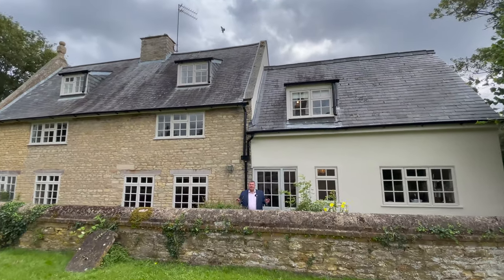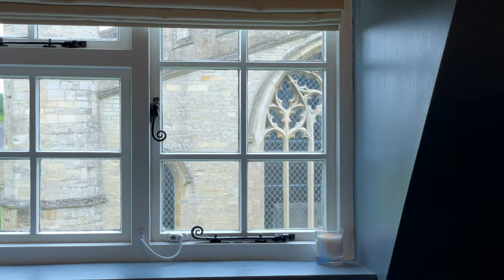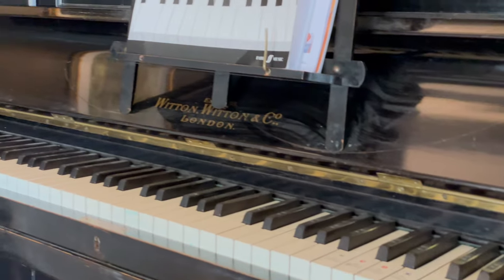Hi guys, it's Richard from James Kendall here in the lovely village of Wimmington in Northamptonshire. We've got a wonderful property to show you today, Church Cottage. This property is almost 2,200 square feet of living accommodation, packed full of character. So let's go and have a look inside.